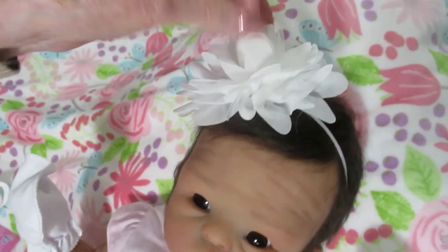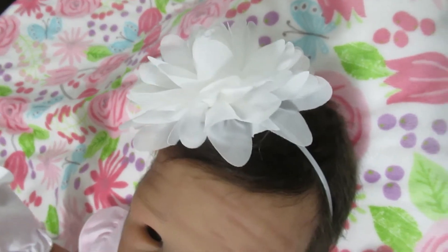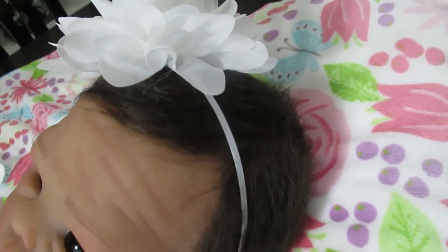Look at this little bow — I love the hair bow. I love the way the hair is rooted. She's done a fantastic job. I love this hairstyle.